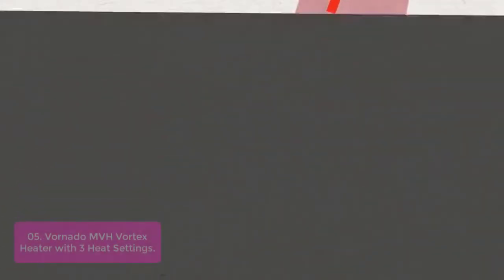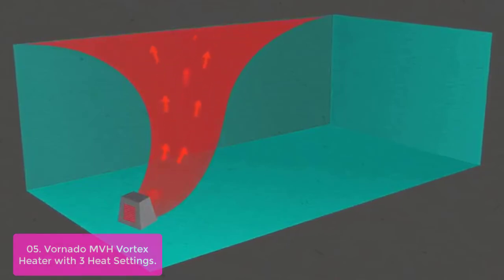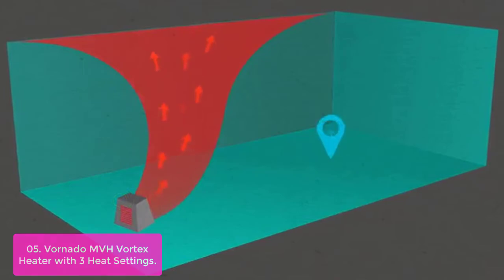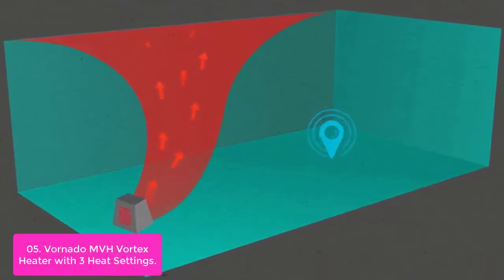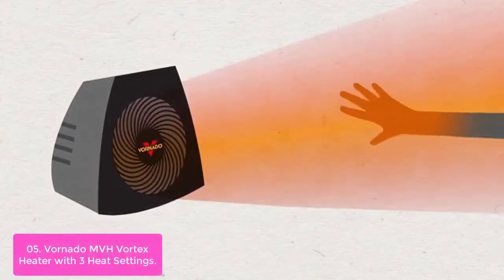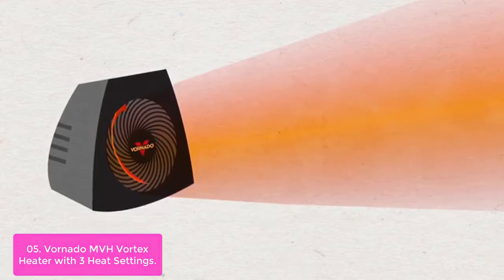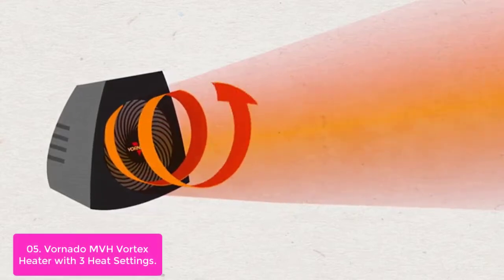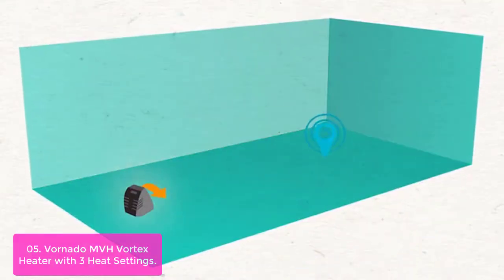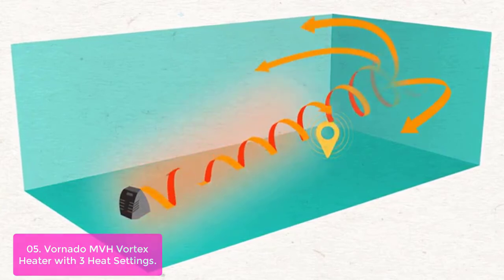List number 5: the Vornado MVH Vortex Heater with 3 heat settings. The MVH whole room vortex heater is an effective way to reduce energy costs. Equipped with Vornado's vortex technology, the MVH heats all the air in the room quickly and efficiently. Three heat settings and an adjustable thermostat allow for precise heat control, while advanced safety features such as tip-over protection and automatic safety shut-off provide peace of mind. Vornado heaters are designed with safety in mind — the cabinet remains cool to the touch even after hours of extended operation.